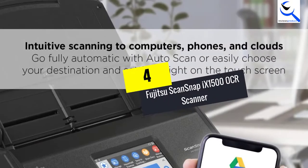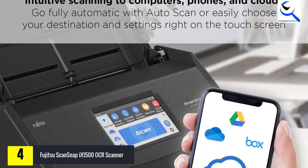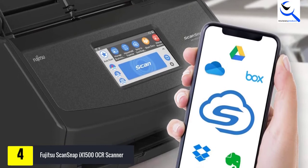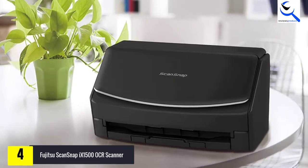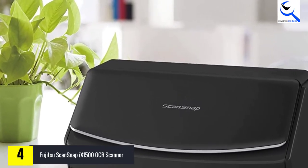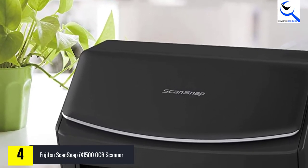Moving on at number 4, we have the Fujitsu ScanSnap X-1500 OCR Scanner. Fujitsu is a world-renowned brand that does not need any introduction. The brand has a premium line of scanners under the name ScanSnap that has been serving the needs of consumers for almost 20 years. Fujitsu ScanSnap scanners are known for their seamless operation with one-touch scanning solutions.